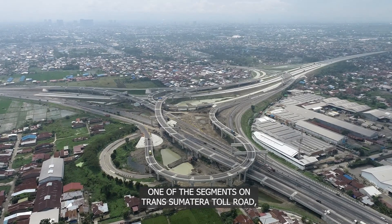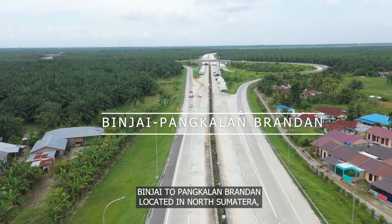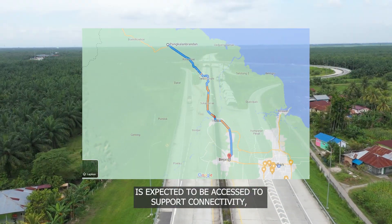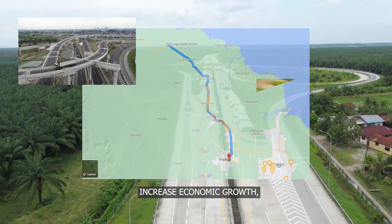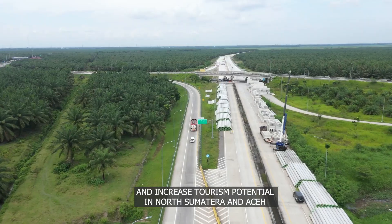One of the segments on Trans Sumatra Toll Road, Binjai to Pangkalan Brandan, located in North Sumatra, is expected to support connectivity, increase economic growth, and increase tourism potential in North Sumatra and Aceh.